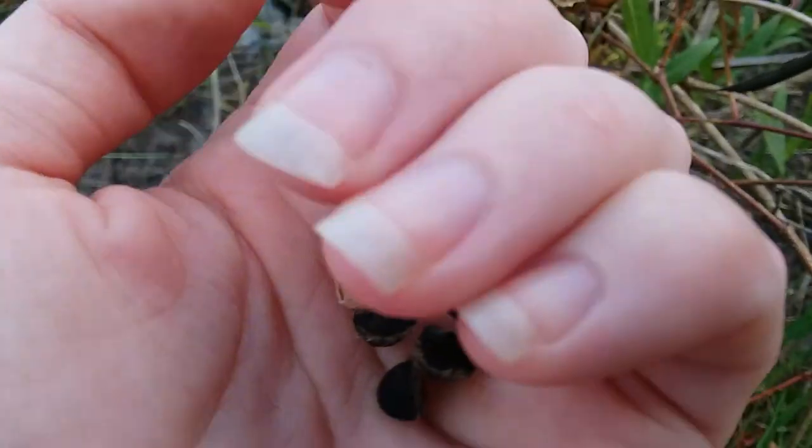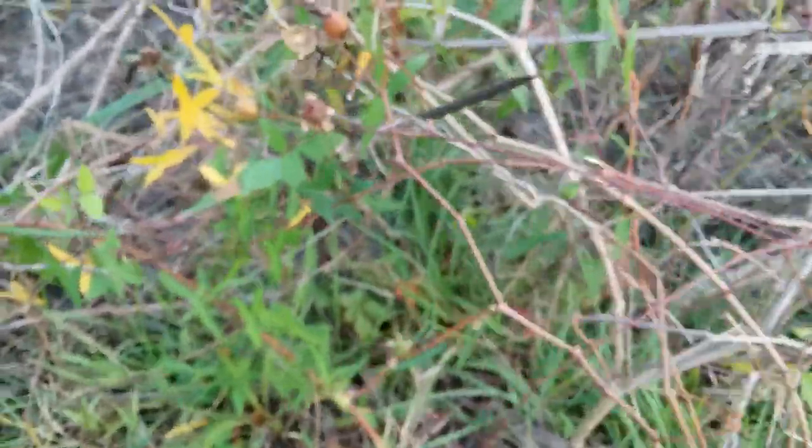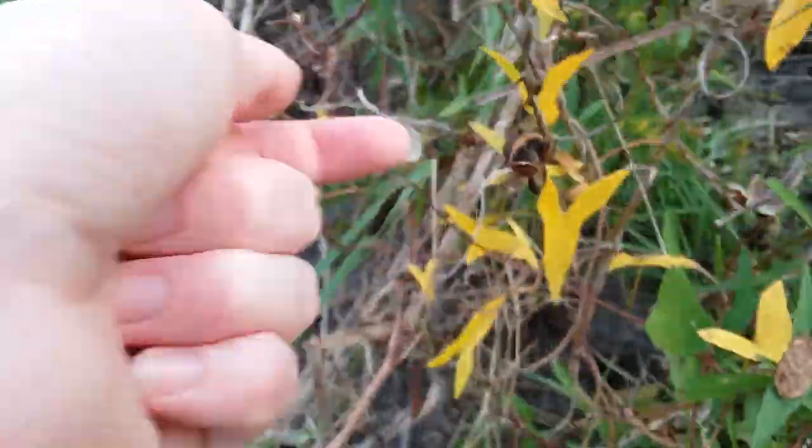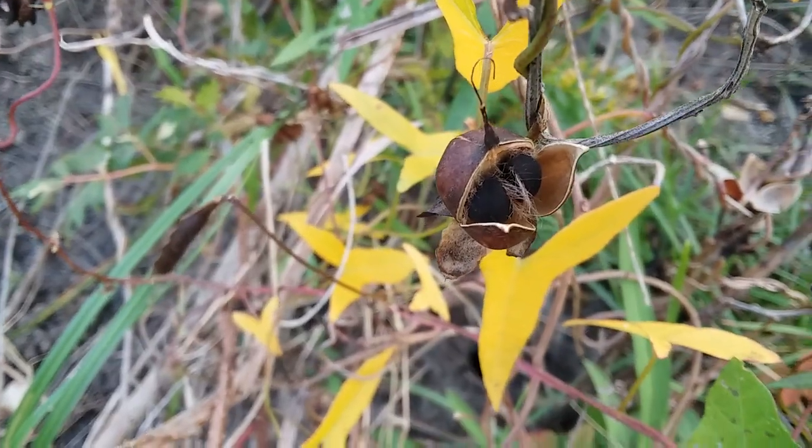I don't know if this is a perennial or not. This is another thing you can look for — here's a seed pod that's half open and half shut. That's pretty funny.